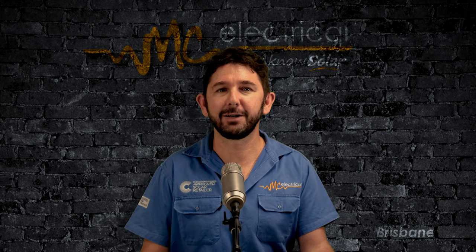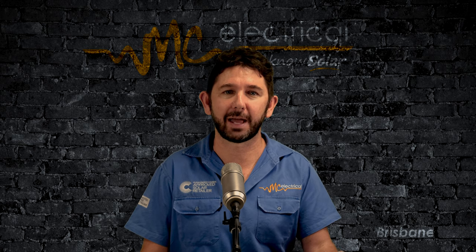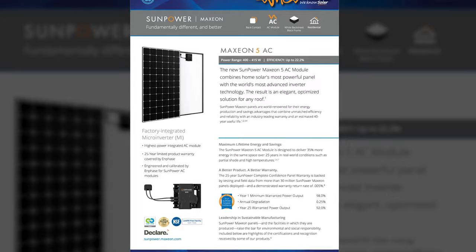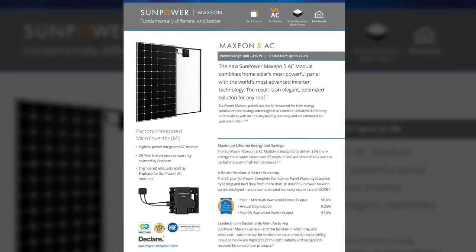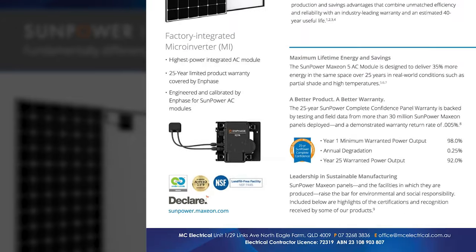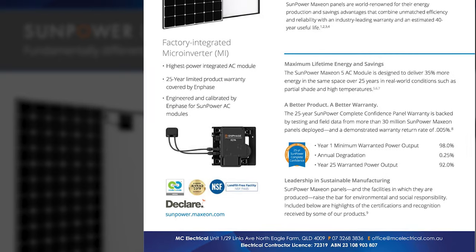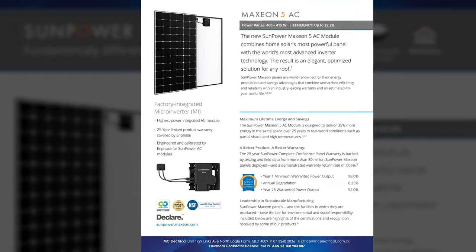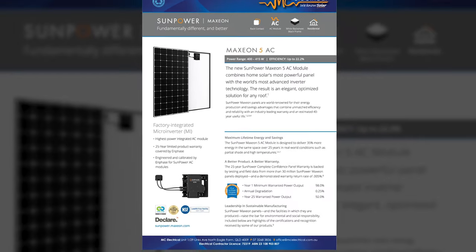I started by looking at what I consider to be the best panel on earth: SunPower's new 415 Watt Maxion 5 panel. This panel comes with an Enphase microinverter attached to it. Pretty obviously, the product was designed to be installed on shaded roofs. But exactly how much shade will SunPower allow?